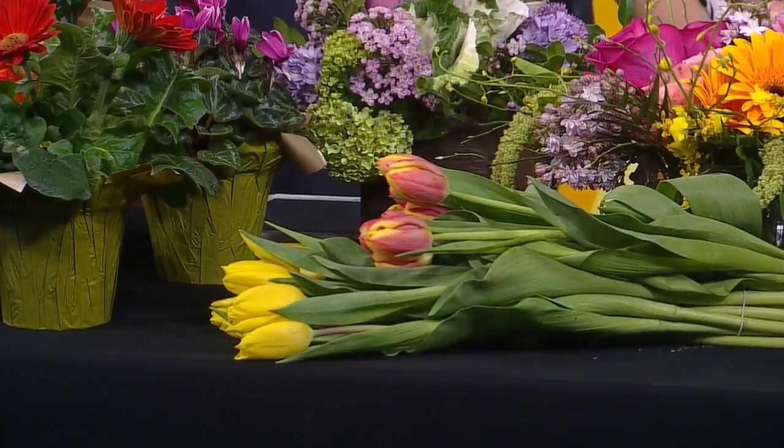One thing with tulips is they will continue to grow. So as you have them in your home, you need to usually take them out and give them a fresh cut and put them back in, because they are going to get quite tall.